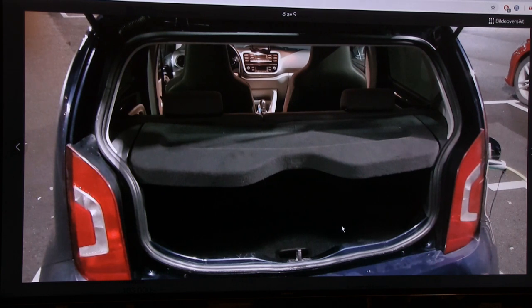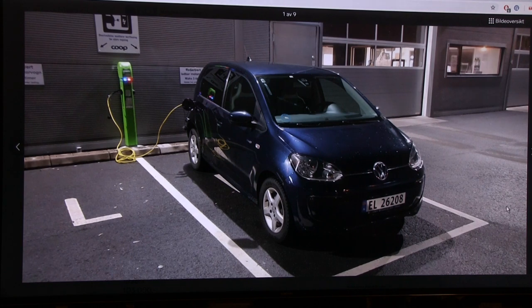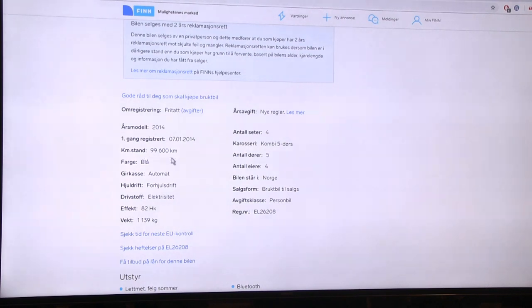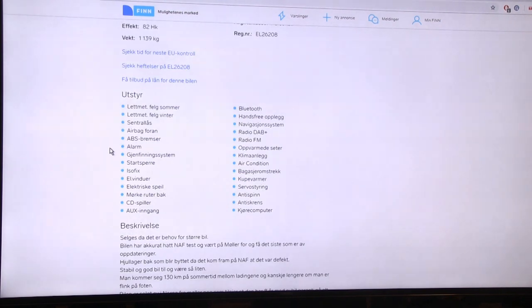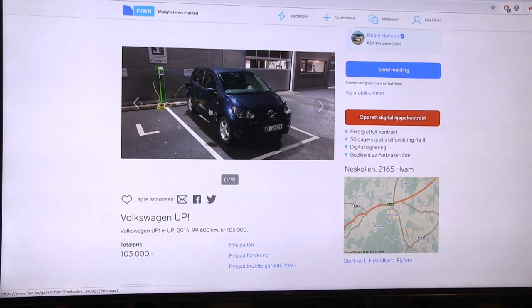It has app support and claims 132 kilometers. The e-Up is a good choice if you don't want a Leaf. This one has done almost 100,000 kilometers and has 82 horsepower. It's way lighter than the Leaf though - around 1,000 kilos - so the power-to-weight ratio is probably better and it handles better around corners.